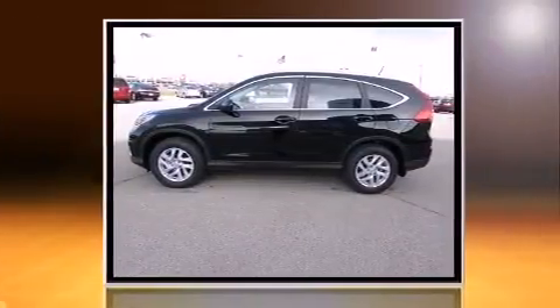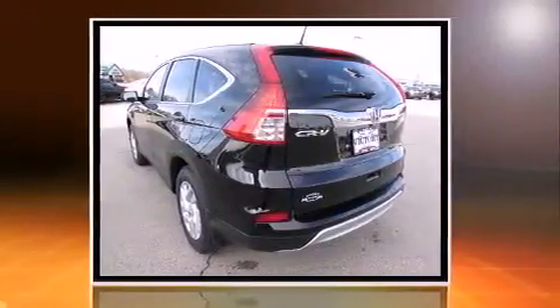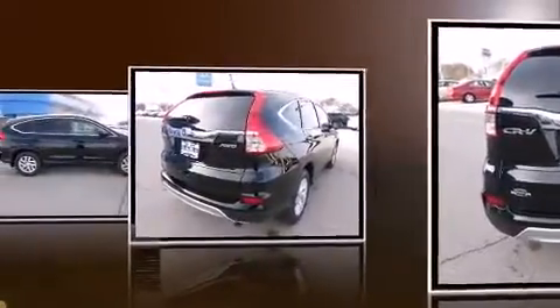It's equipped with tons of terrific amenities, but it won't break your budget. Like all-wheel drive, leather upholstery, an automatic dimming rearview mirror, front fog lights, a roof rack, and air conditioning.